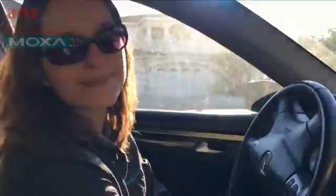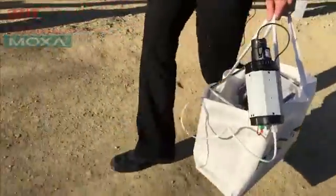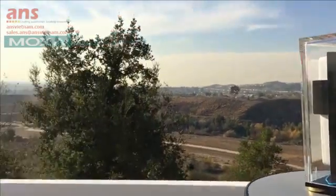Here we are at the remote site. We've powered up the unit that you saw earlier and pointed our antenna straight back at the MOXA building, which you can see off in the distance. Once we have done that, we are now streaming video across our live 2km link.